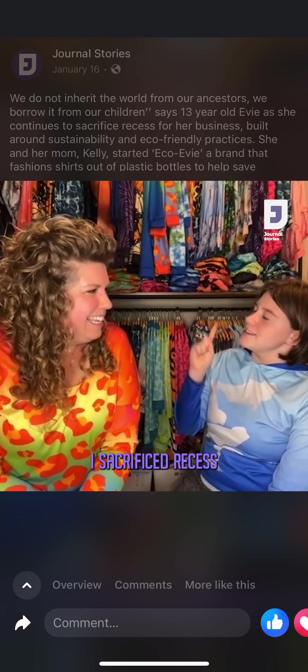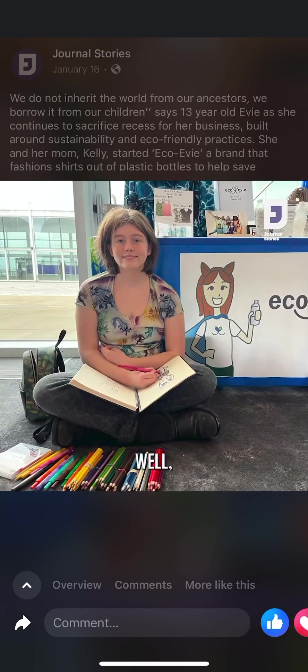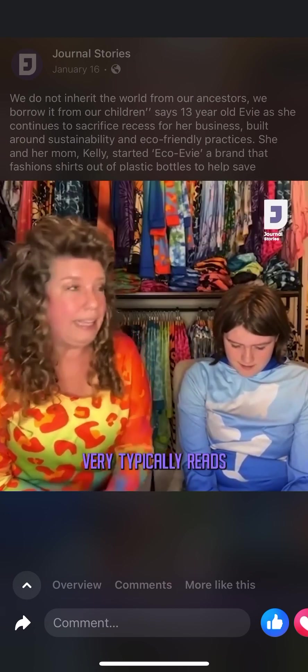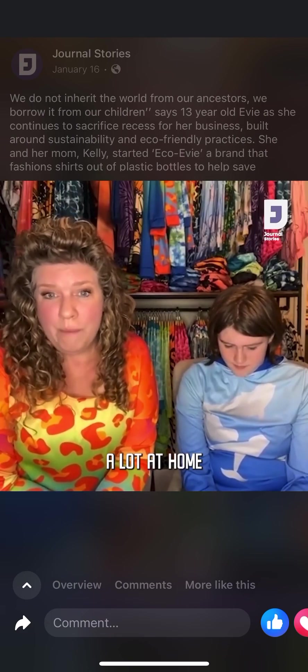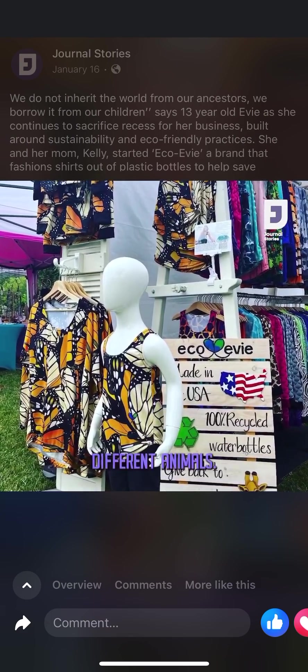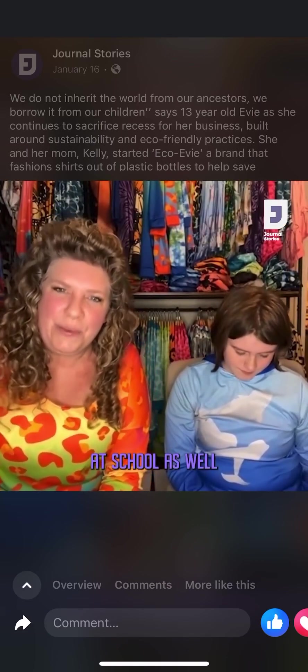I sacrifice recess — I get all the work done in that period. Evie is an avid reader and typically comes up with all of the research on all these different animals. Her activism definitely shines at school as well.